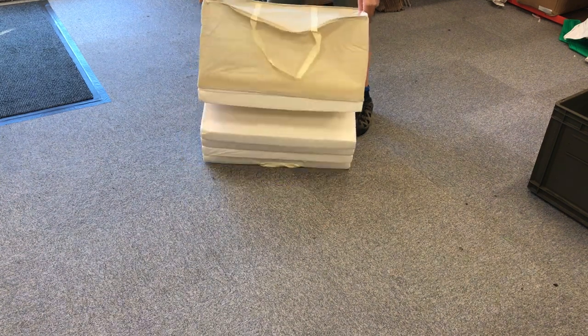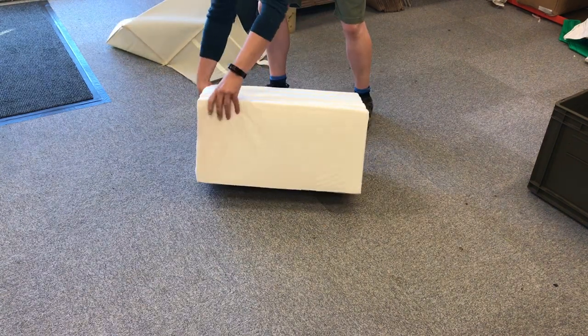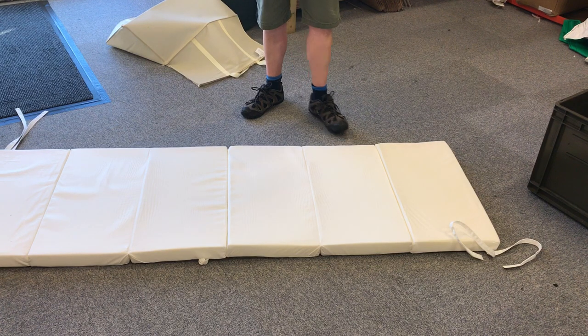As you can see, they're concertinaed up. Once opened up, it's relatively thick — you can see it fully covers the whole length of the cot bed and makes it a very much more comfortable sleeping experience.